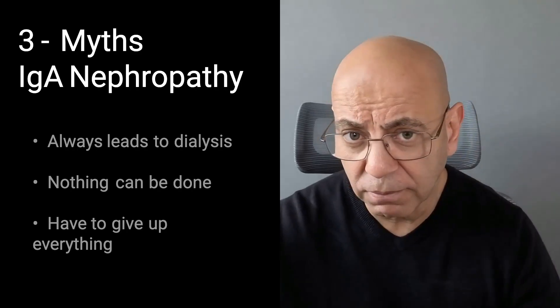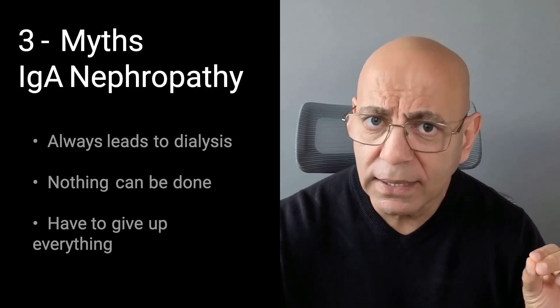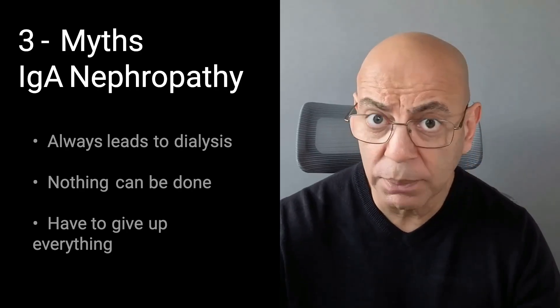We'll cover all of this in episode five. Myth three: I have to give up everything I enjoy. Reality: this isn't a death sentence. You don't have to quit your job, stop traveling, or live in fear of every meal. You have to be intentional, track your numbers, but you can still live a vibrant full life. I have patients running marathons, having babies, thriving in their careers. IgA nephropathy is manageable. What was your first question when you got the diagnosis? Share it below — it will help others feel they're not alone.